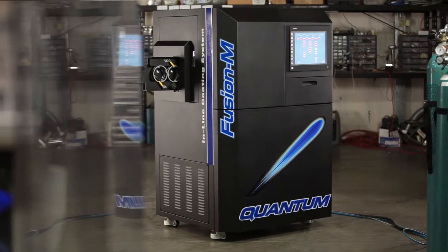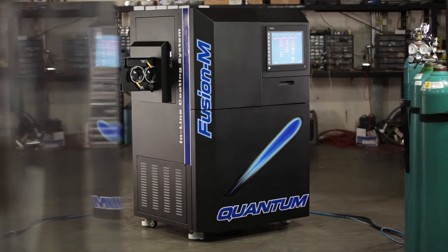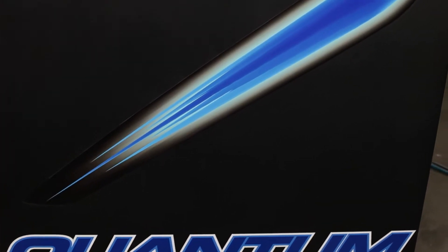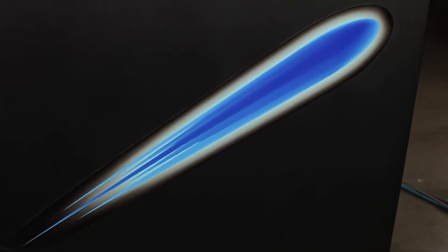We're taking the way that things are being done now and turning it on its ear. Things like our Fusion and Mini Fusion, which are really disruptive technologies — going from batch to linear, changing the way that work flows and the way that things are done. And all of that is born through innovation.